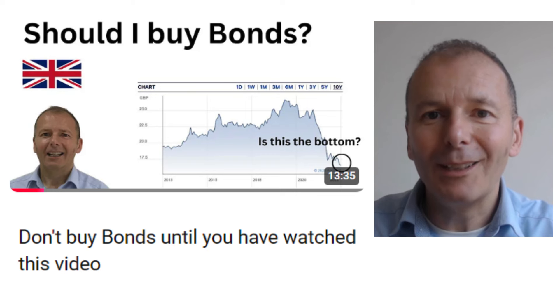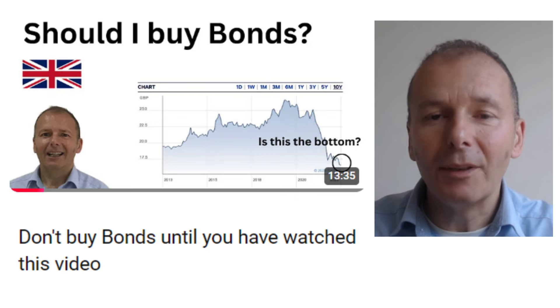Don't buy bonds until you've watched this video. I go through all the different types of bonds: government bonds, corporate bonds, index linked bonds, whether in GBP or other currencies. So this is a really good overview of the bond market.